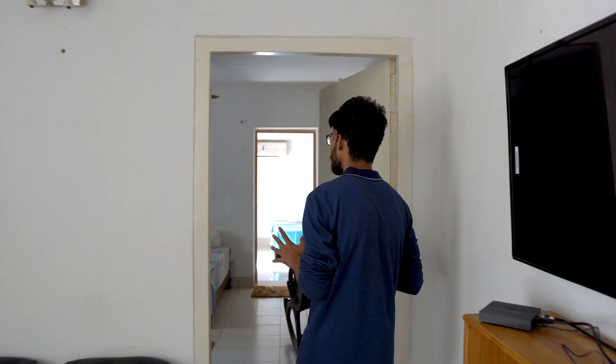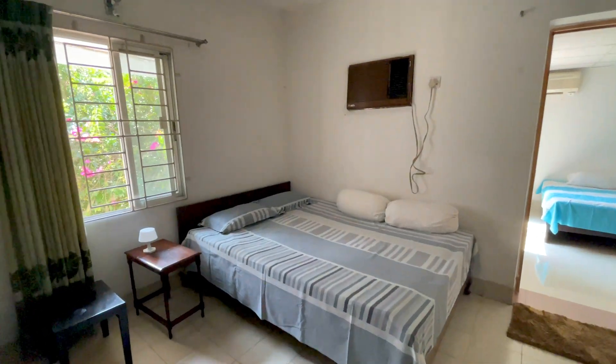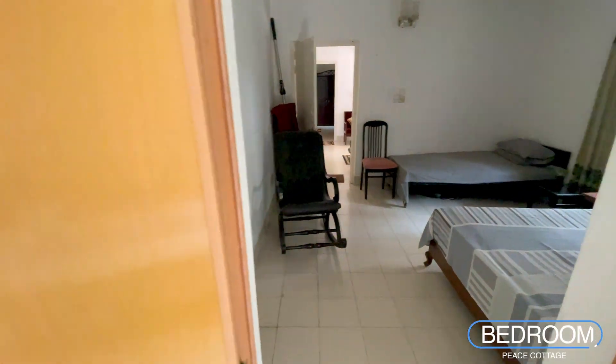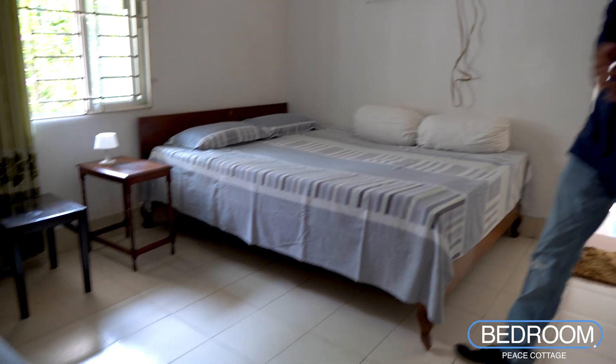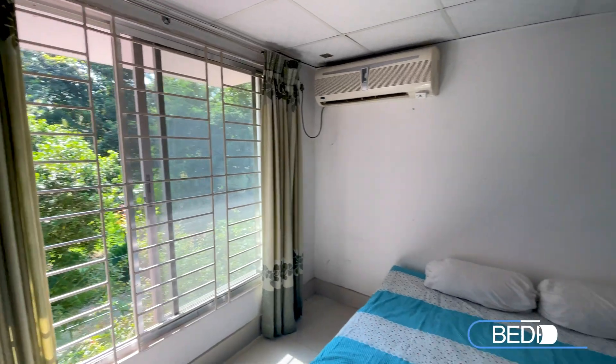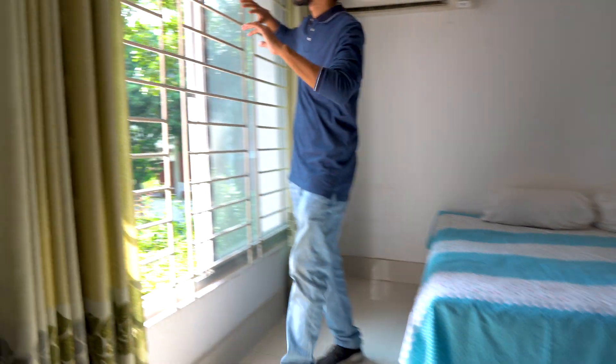This is a tiny bedroom with a single bed and a double bed with an amazing view. This is the rocking chair. This is the right bedroom where you can see floor-to-ceiling windows with a garden view.